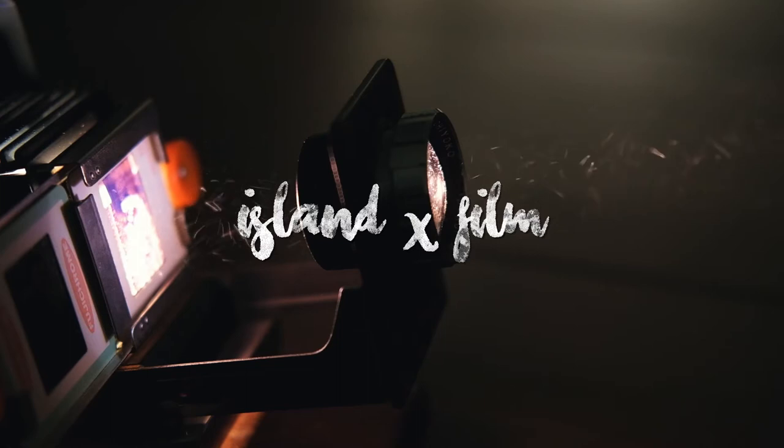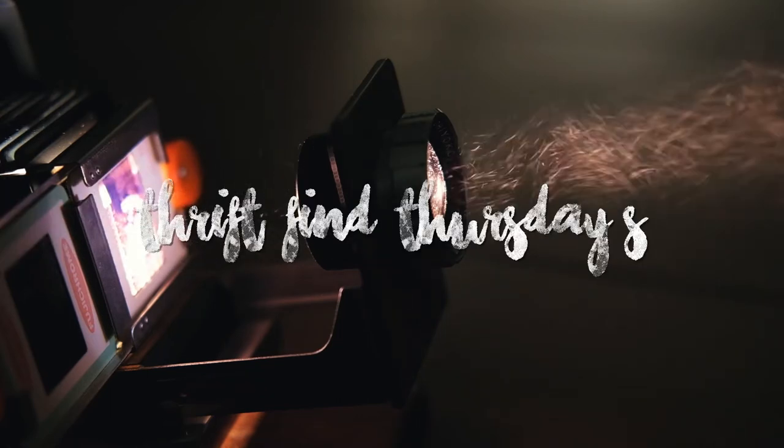Welcome to a new feature that I'm doing on Island by Film. I call it Thrift Find Thursdays. This new series is really just to highlight some of the cool thrift finds that I've found in and around the city of Nanaimo, always of course analog related. It's a semi-regular video that I'm going to be posting.